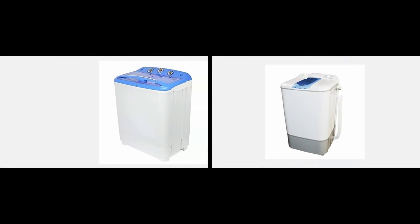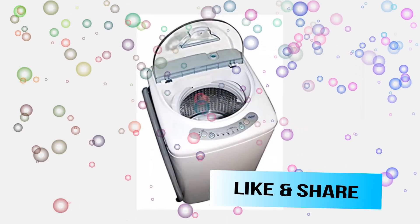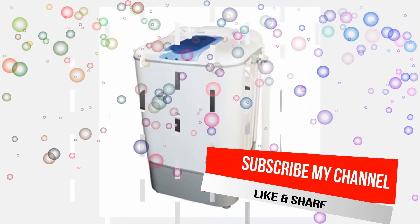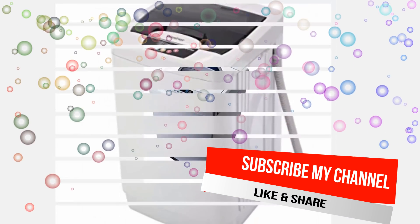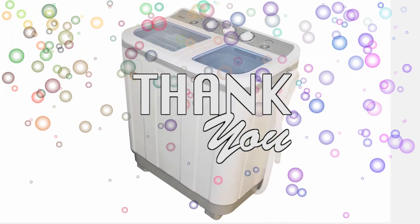Hope you liked this video. If you like it, please give a thumbs up below. If you are a new viewer, don't forget to subscribe to my channel and click the notification bell to get upcoming video notifications. Feel free to comment and share this video.